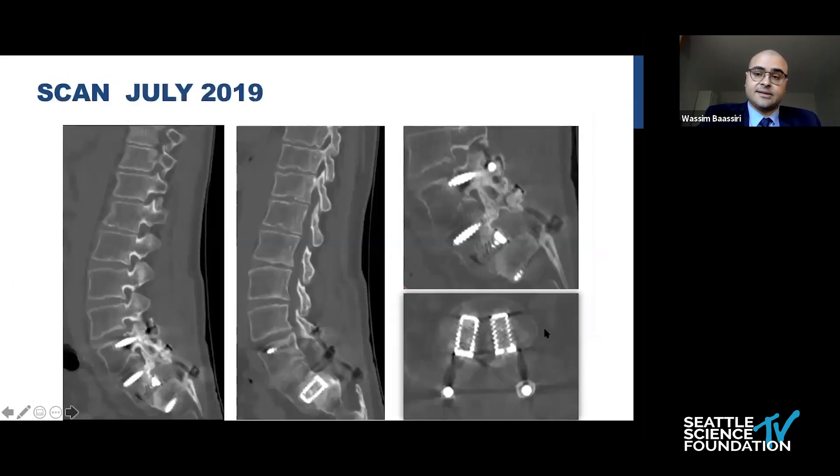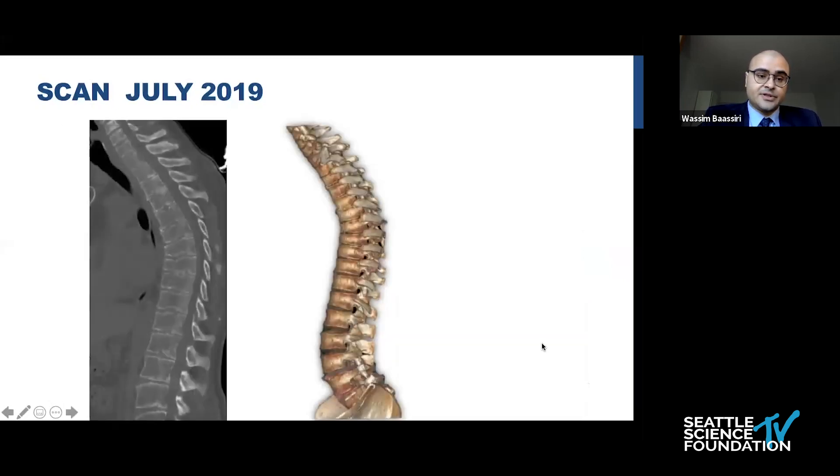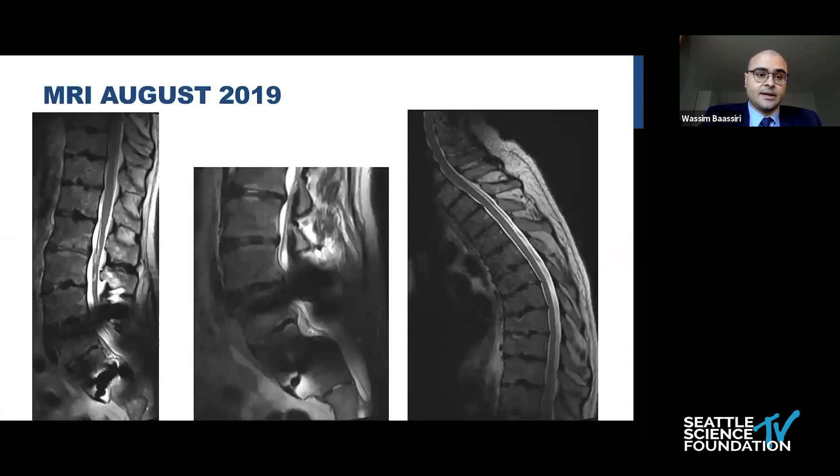Here is the CT scan done in July 2019 showing the same fixation. We can appreciate the cages that were inserted and significant angulation at the L5-S1 area. We can also appreciate the Scheuermann's kyphosis on the thoracic spine. The MRI done in August 2019 shows mild L4 canal stenosis with no significant stenosis at the sacrum level and multiple disc degeneration, also present in the thoracic spine.